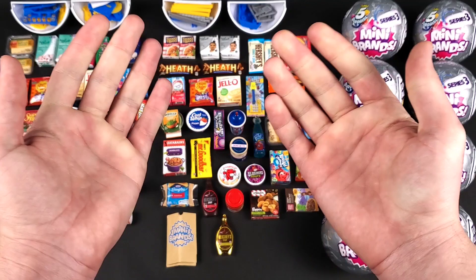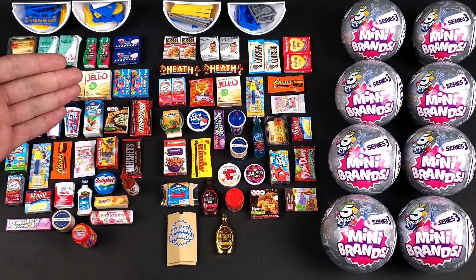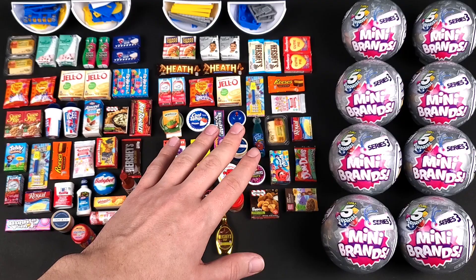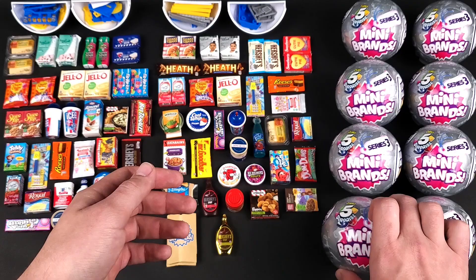In this video we're going to continue our experiment of opening mini brand series 3 based on the date that's printed on the balls. In the first video we opened the June 1st 2021 date, and all the minis are right here. Second video we opened the July 12th date — all the mini brands are right over here in the middle — and then in this video we're going to open the July 19th date, and the balls are right over here on the side.